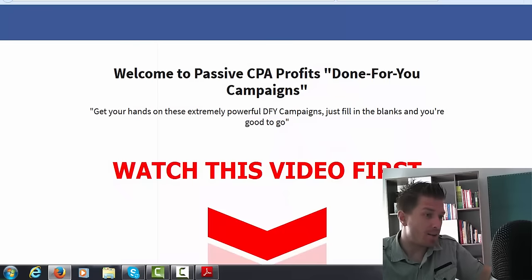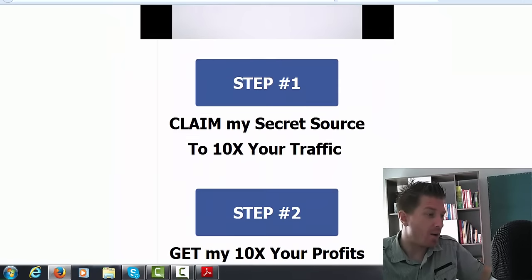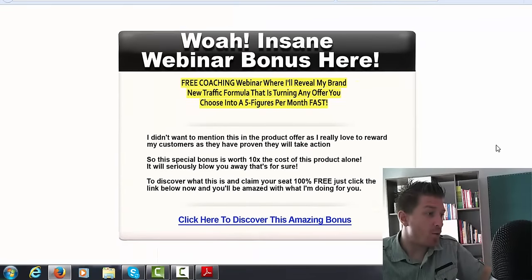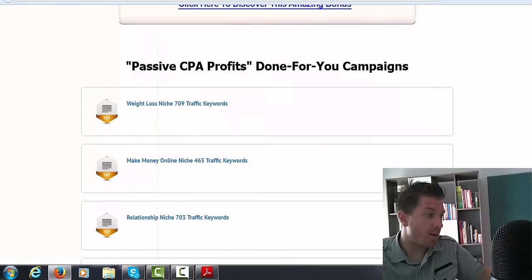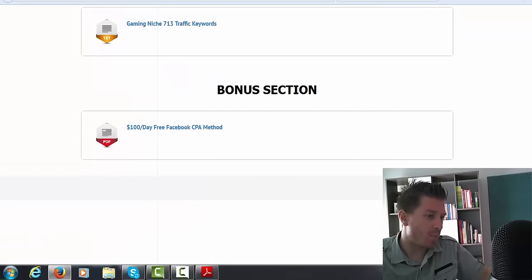On the download page for the first OTO you have a video, step one, step two, a webinar bonus, all the campaigns, and an additional bonus — that's all for $17.